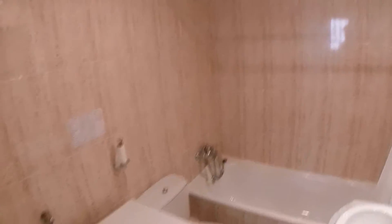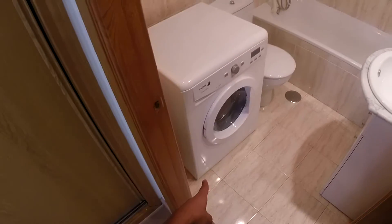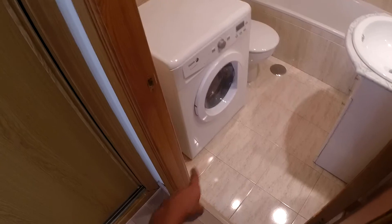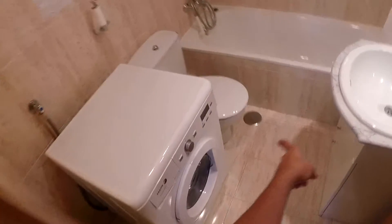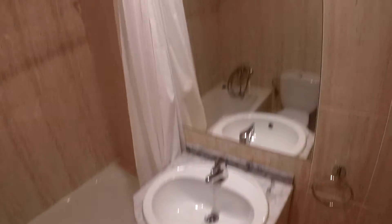And let's take a look at the bathroom here. We have the washing machine, toilet next to it, shower or bath too. And sink here, and mirror.